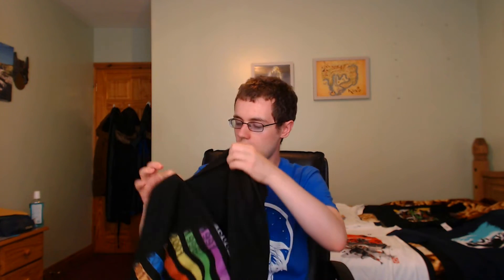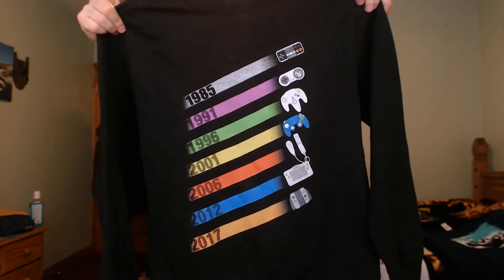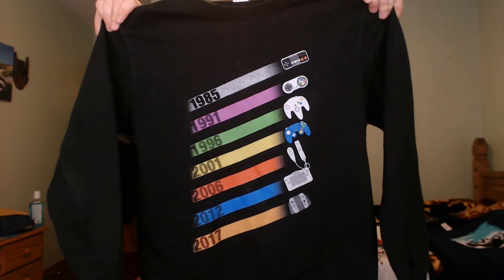There's one more thing I want to show you. I got this about a year ago from QWERTY. You can also choose whether you want a t-shirt, a hoodie, or a jumper. This is a jumper — it shows a history of all the main Nintendo consoles. I don't see the Virtual Boy on here, but for obvious reasons Nintendo doesn't really want to acknowledge the Virtual Boy.